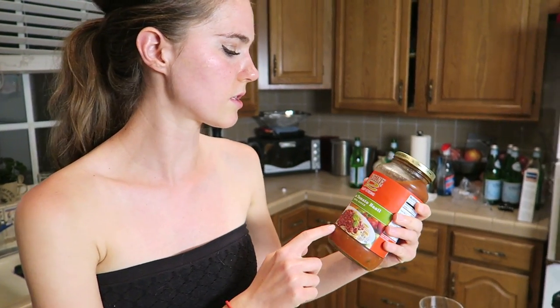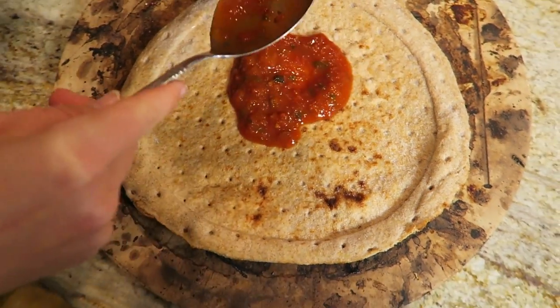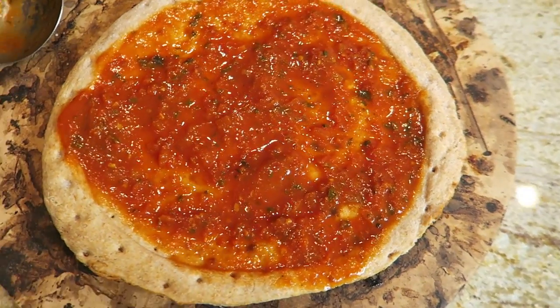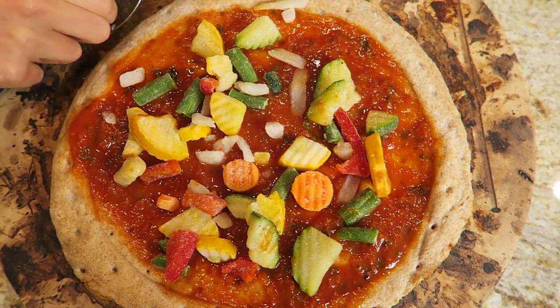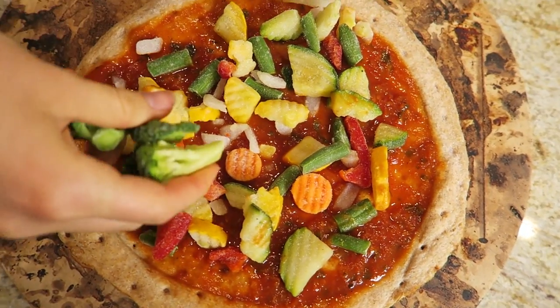The next step is the sauce. This is also Engine 2 Plant Strong — the classic tomato basil flavor, and you can find this at Whole Foods too. I'm going to lay some of the tomato sauce on it. We are preheating the oven to 450. Now we're just going to add some frozen vegetables on top — load it up. I'm also adding some frozen broccoli.